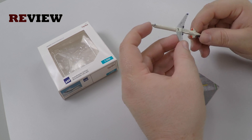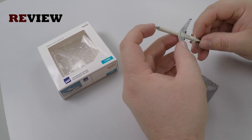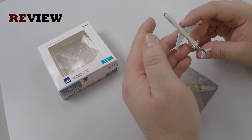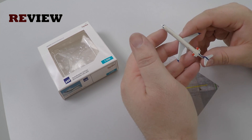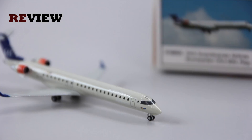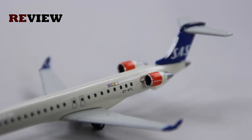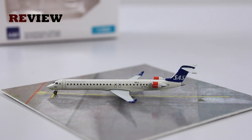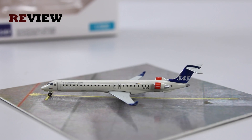And with that we have reached the end of today's episode. I hope you have enjoyed it. If you have, feel free to leave a like, or if you're new here, why not hit subscribe — that would be absolutely awesome. Don't miss out on the next episode of Review where we will take a closer look at a Boeing 737-300 in the colors of Lufthansa. Thank you very much for watching. Hope to see you soon again — bye!